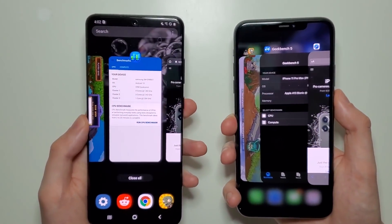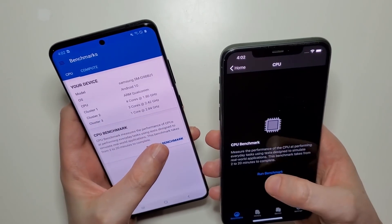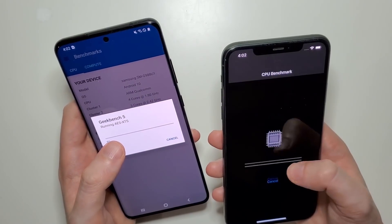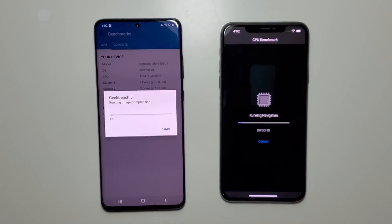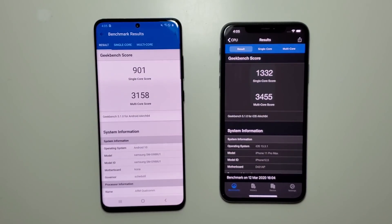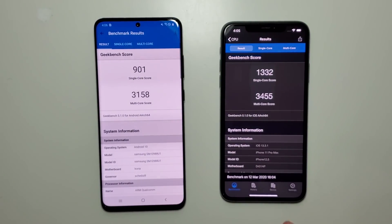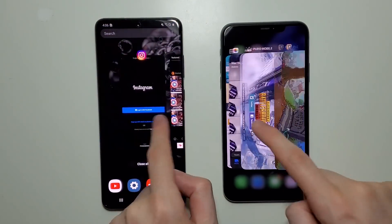Next is Geekbench. Advantage for the iPhone, but in terms of RAM of course we have a win for the Samsung.